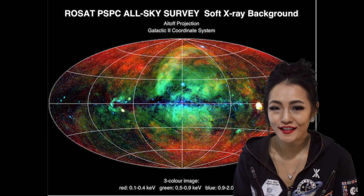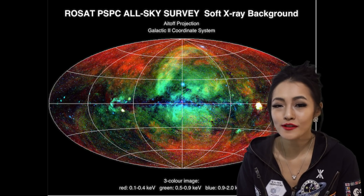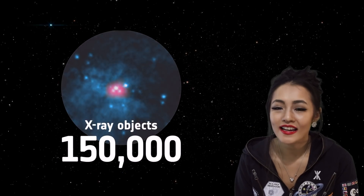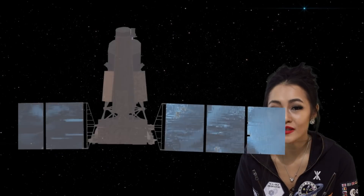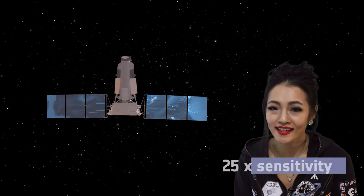The eROSITA all-sky survey, also known as eRASS, is the successor of the ROSAT all-sky survey, which was a mission between 1990 and 1998 built by the British and the Germans. ROSAT was able to measure the emission of 150,000 x-ray objects, get detailed shapes of supernova remnants and galaxy clusters, and also discovered the x-ray emission of comets. eROSITA is going to be 25 times more sensitive and will probably see every single galaxy cluster that exists in our universe.